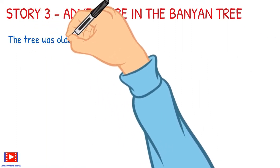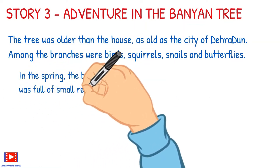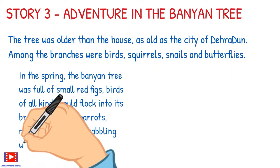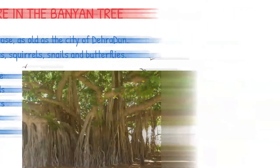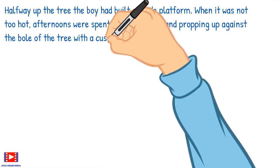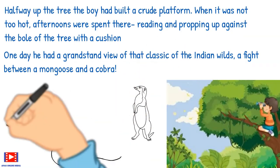Moving on to the third story, 'Adventure in the Banyan Tree.' The tree was older than the house — as old as the city of Deradoon. Among the branches were birds, squirrels, snails, and beetles. In the spring the banyan tree was full of small red figs, and birds of all kinds would flock into its branches — bulbuls, parrots, mynas, and crows — squabbling with one another. Halfway up the tree, the boy had built a crude platform where afternoons were spent reading. One day he had a grandstand view of that classic of the Indian wild: a fight between a mongoose and a cobra.